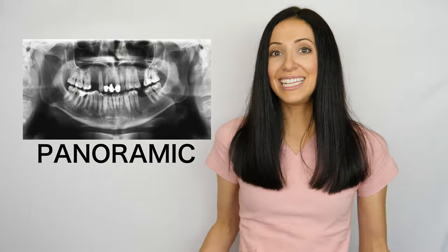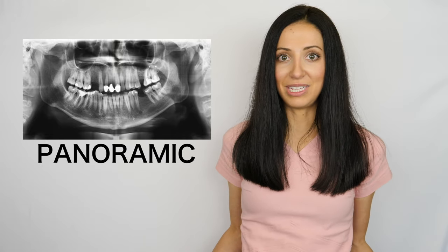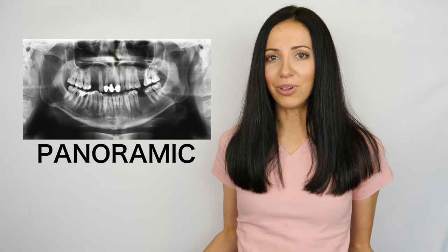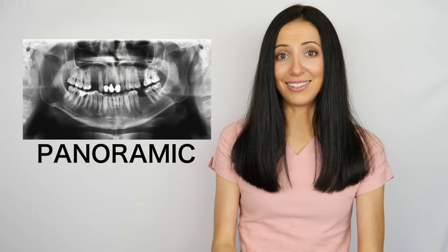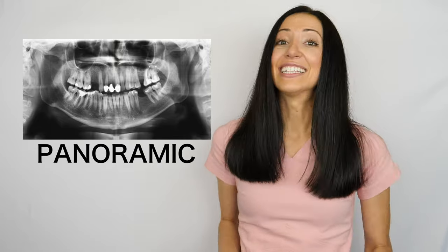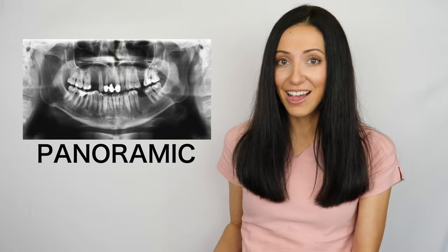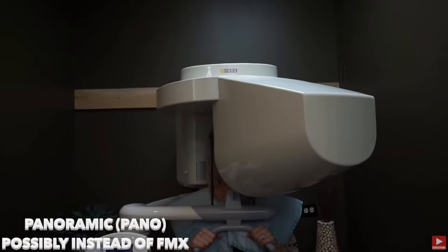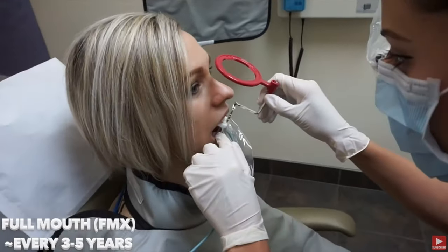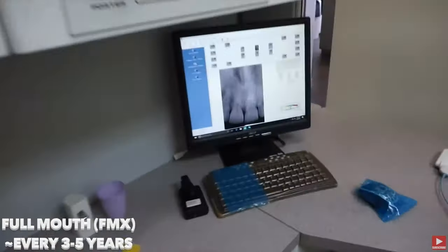Panoramic, or pan. This is a full mouth image that captures your jaw, TMJ, and areas around your wisdom teeth. This one is usually taken for third molar consultations, like if you are about to have your wisdom teeth extracted, and for orthodontic consultations if you are about to get braces. It can also be used for implants and checking different things in your jaw. Lots of people ask if they can have this instead of the FMX because it's quicker and easier, but unfortunately this one is not as great for diagnosing the teeth for cavities. The FMX shows much greater detail of each individual tooth than the pan does. The pan is just better to see how the roots of the teeth fit into the jaw.